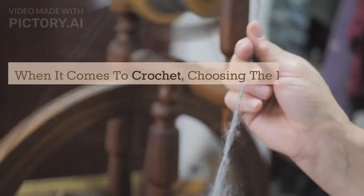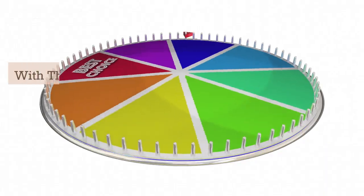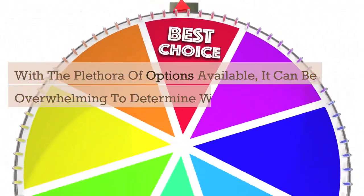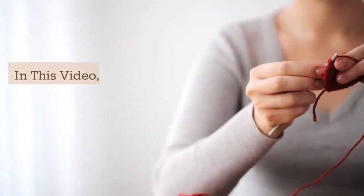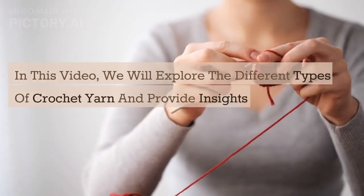When it comes to crochet, choosing the right yarn is essential to create beautiful and durable projects. With the plethora of options available, it can be overwhelming to determine which type of yarn is best suited for your crochet projects. In this video, we will explore the different types of crochet yarn and provide insights on when to use them.